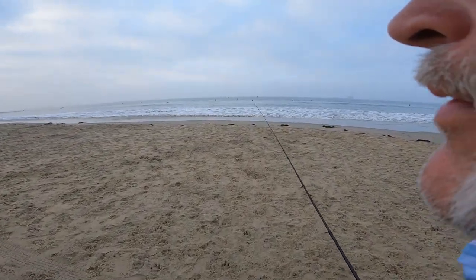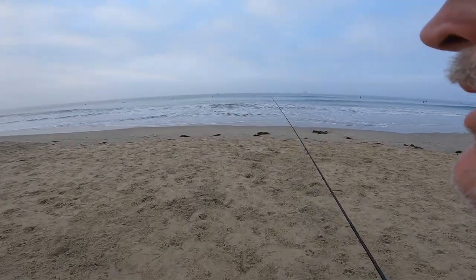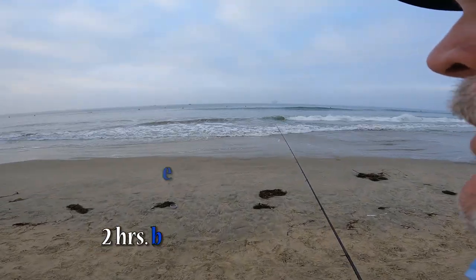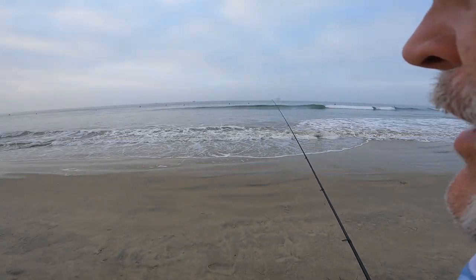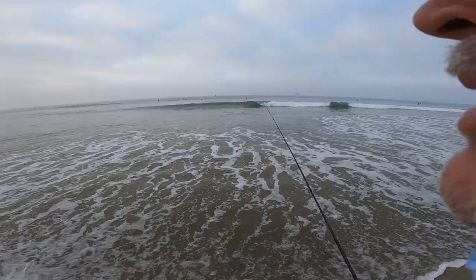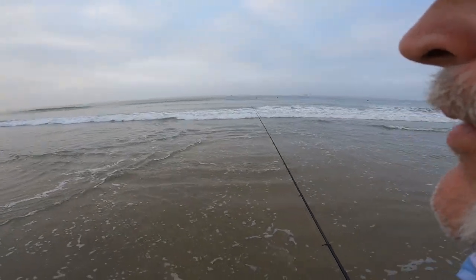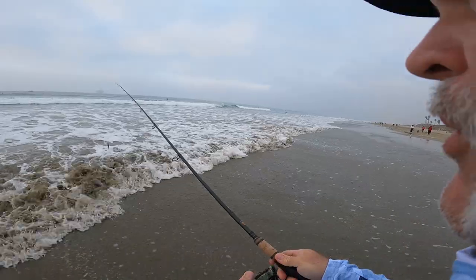The conditions are beautiful out here — very small waves. We're on an incoming tide; high tide is about an hour and a half from now. I like to fish the incoming tide and the outgoing tide. Every beach is different and every situation is a little different — sometimes the incoming tide isn't the best — but it's my favorite, so that's what I typically shoot for. Here we go, cast number one.